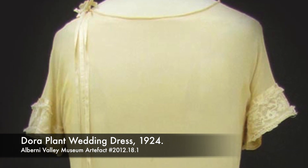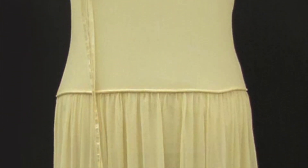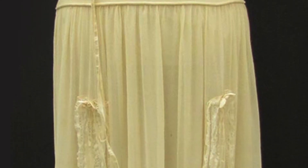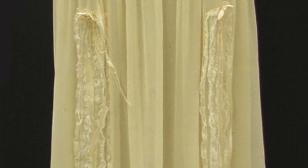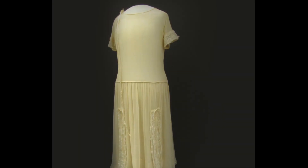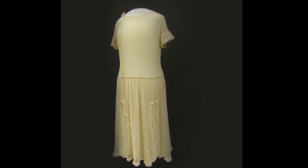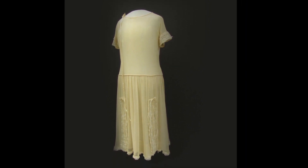Our second dress is from the flapper era. The 1920s dress is slim and boyish, a marked contrast only 20 years after the Alexander dress. It was worn by Dora Osborne when she married Alf Plant on New Year's Eve in 1924. Dora was originally from Nanaimo, but came to Port Alberni in 1928, where she and her husband opened a bakery.